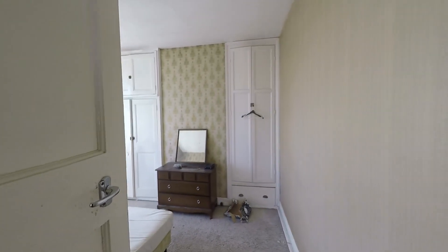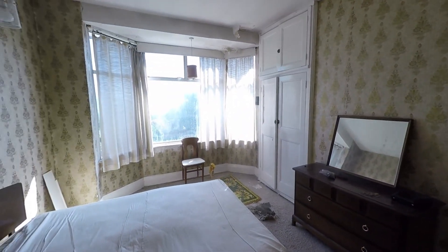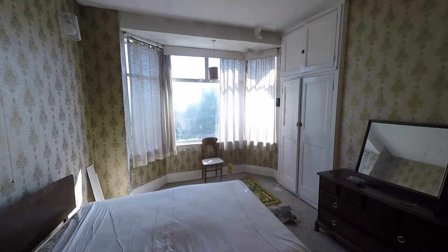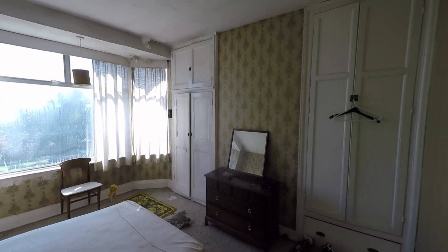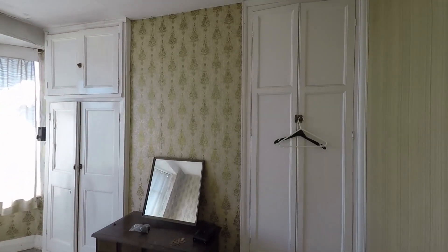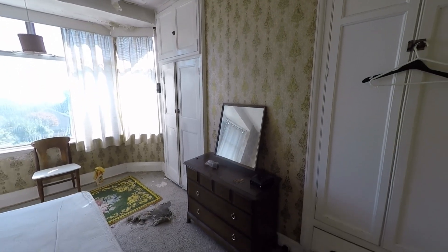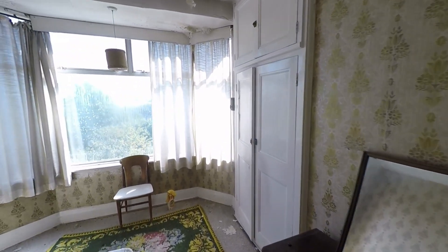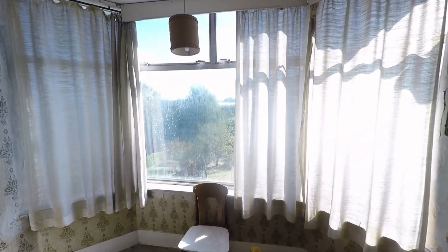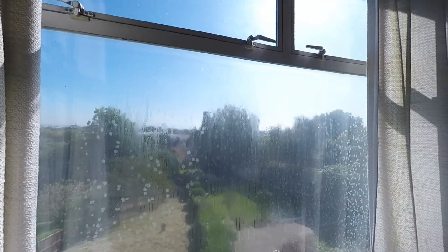Stepping into the rear bedroom — bedroom two — this is a really good sized double room. We still have the chimney breast in place which makes it ideal to have fitted wardrobes to either side, taking up minimal floor space. Again, we have great views to the rear and of the surrounding area.